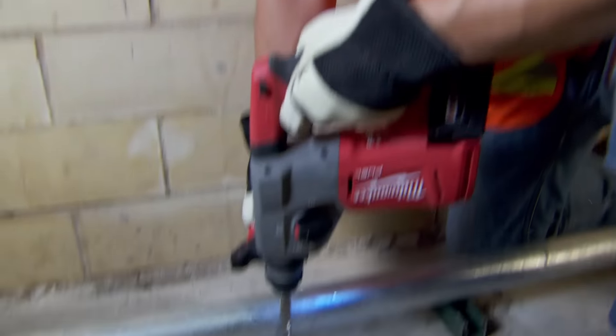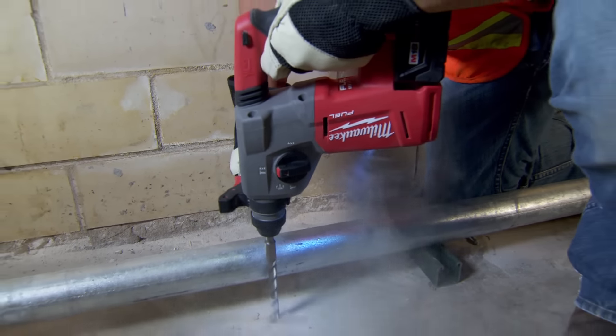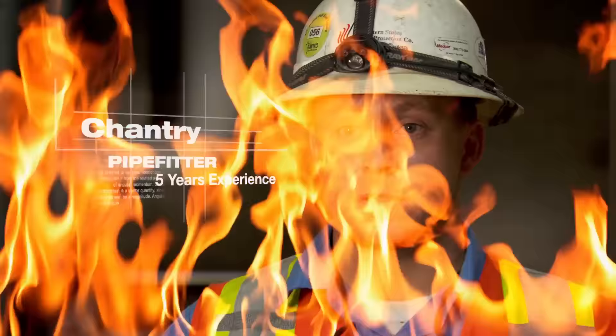If we're doing just anchors, one battery will last all night. The power in the 18-volt, it's impressive. For the size, it has the same power as a corded. It kind of blows you away.